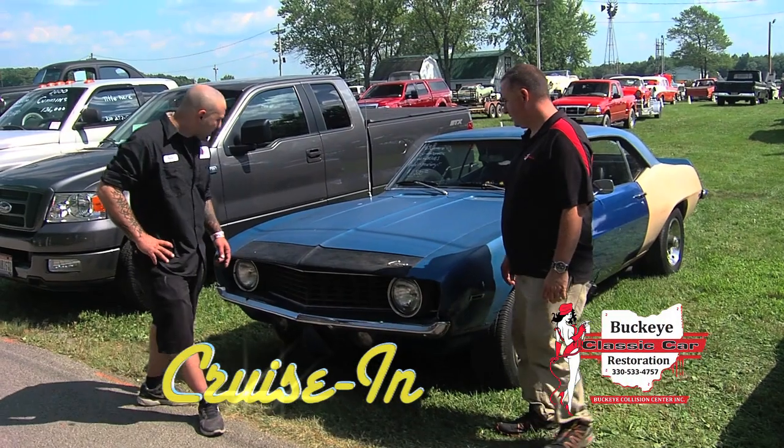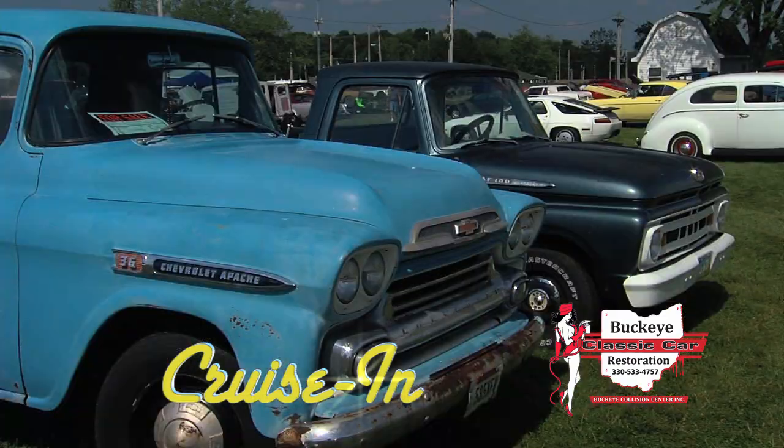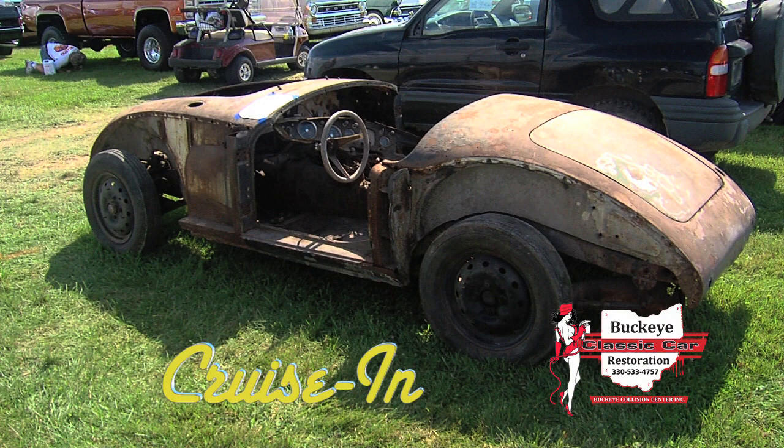Coming up: definitely a project car — a lot of work but has a lot of potential. The Buckeye guys give you some tips on finding a car in a car corral, next on Cruisin'.